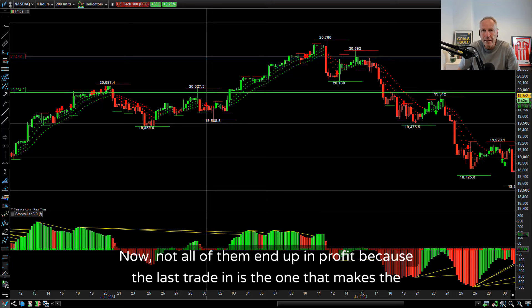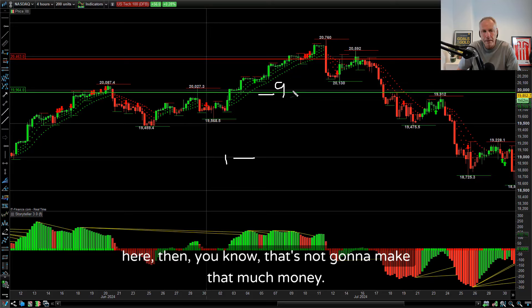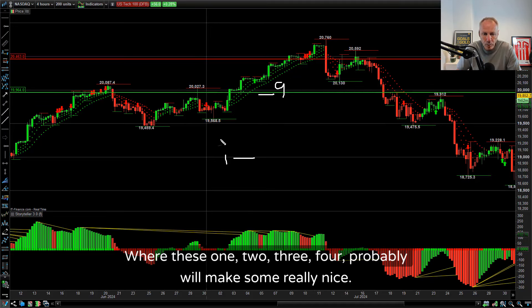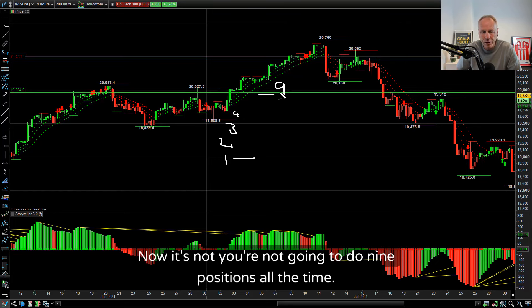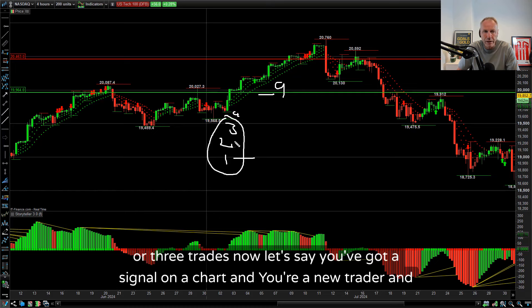If you get the bigger time frame right, you're going to get most of those trades in profit. Not all of them end up in profit because the last trade in makes the least amount of money. The first trade in at number one, and if you're at number nine scaling in, that last one's not going to make that much money. Whereas positions one, two, three and four will probably make some really nice money. You're not going to do nine positions all the time - that's difficult to manage. Even if you do two or three trades, that's fine.